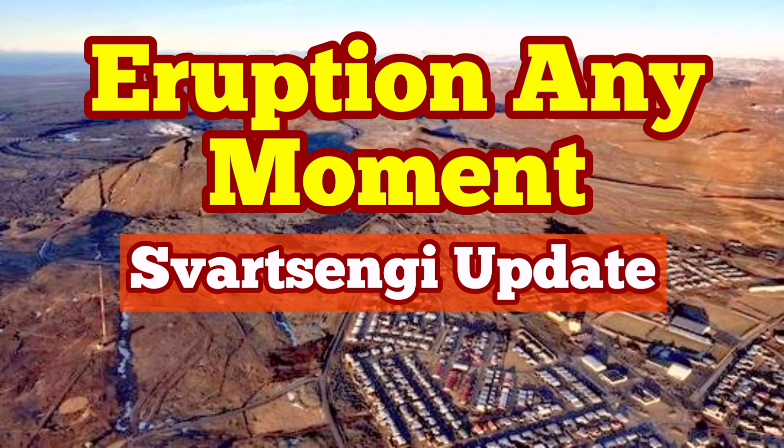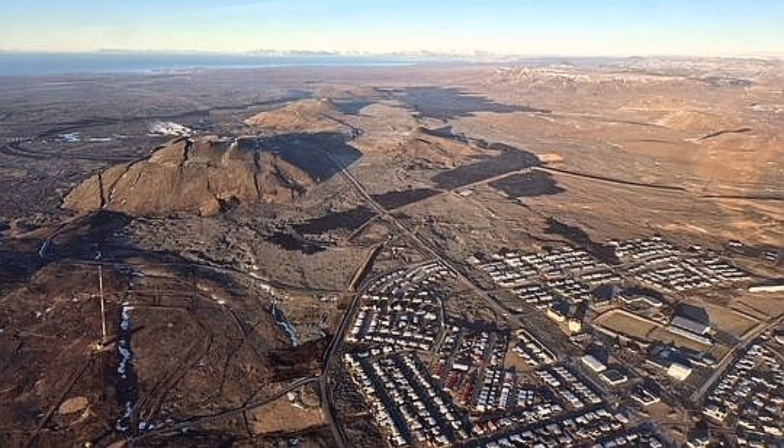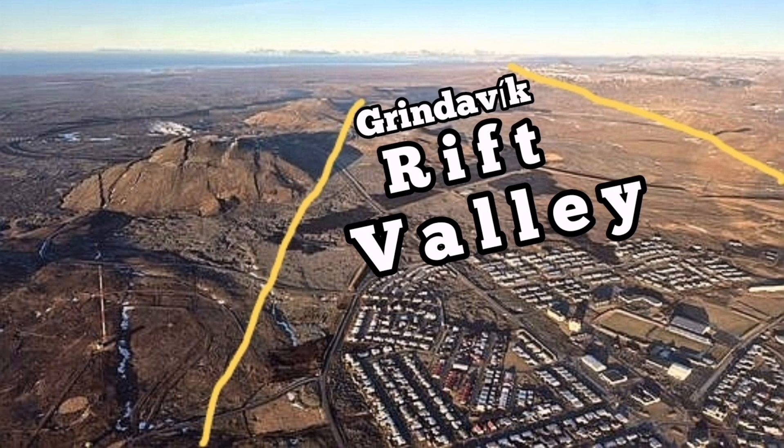What I'm explaining here is something that may seem obvious, but probably not for non-geologists, so I'm just going through it. This is an image by the Icelandic Meteorological Office, showing Grindavík with Svartsengi and the Rift Valley. I call it the Grindavík Rift Valley for ease of use — the term was not used before me.